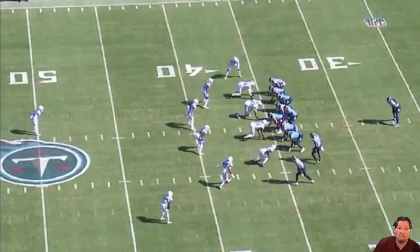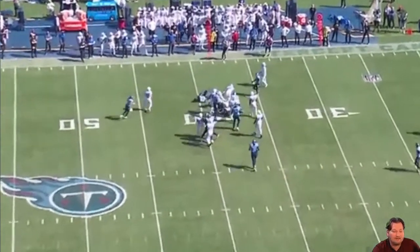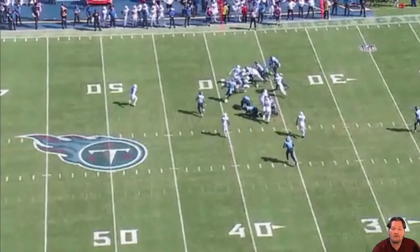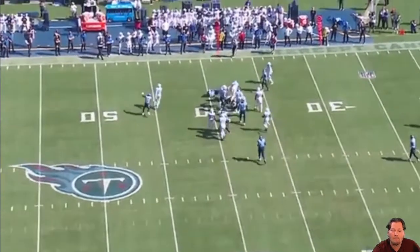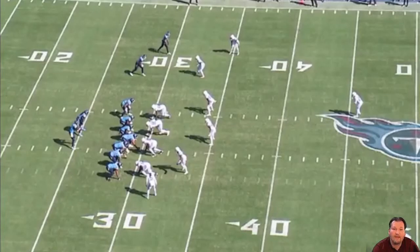Rodney McLeod is about 180-185 pounds. Derek Henry is 245-250 — a big dude. McLeod isn't afraid of Derek Henry. He comes up and makes the hit in the backfield. It's not a tackle for loss but he hits him in the backfield. He knows: even at 180 pounds, if he dives on top of him sideways, his weight and momentum will carry him down. McLeod makes a big play against a guy twice his size.